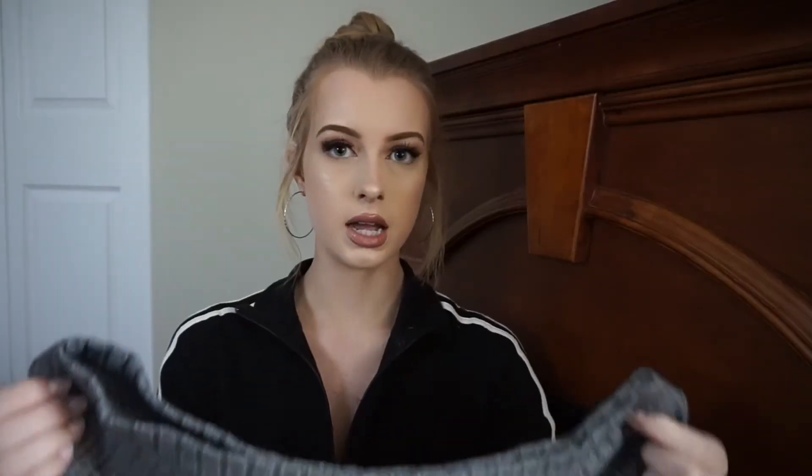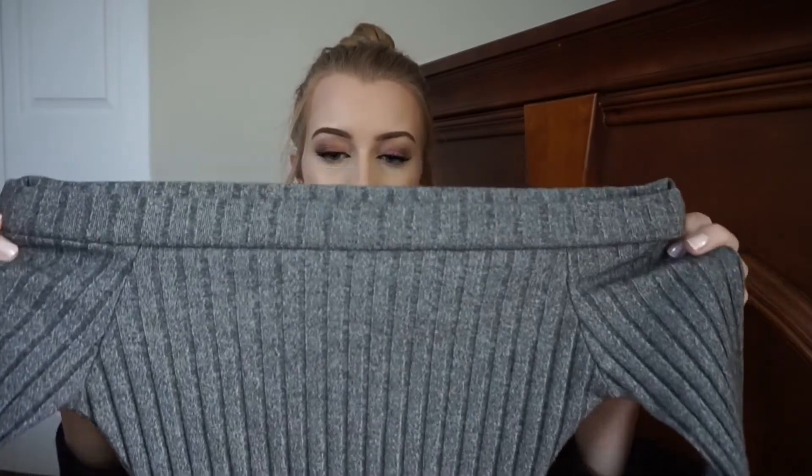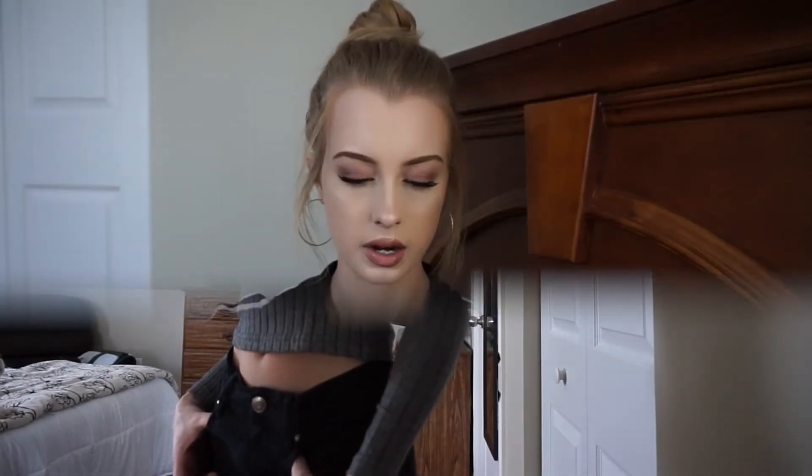The next item is just this off-the-shoulder cropped long sleeve shirt and it's super cute. This next item is very basic but I love this color gray. I thought this would look really cute just tucked into some jeans, maybe throw on a bomber jacket or even a denim jacket.